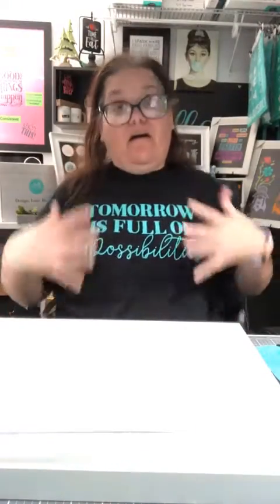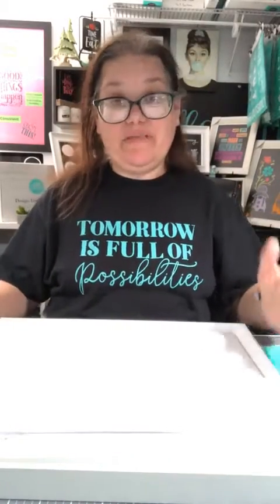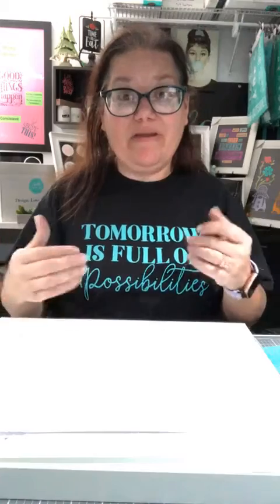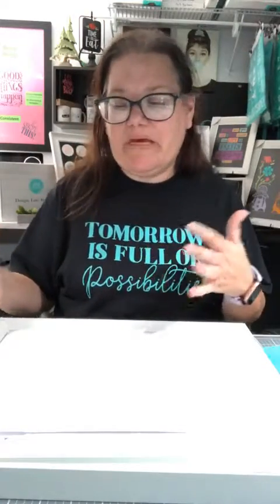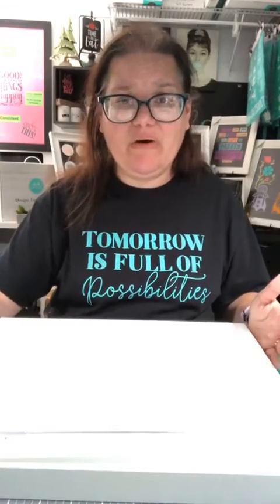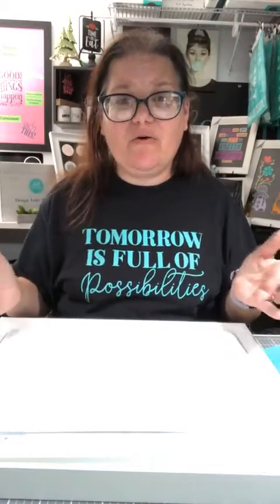Hi everybody! Sorry I'm late. Today has been a day — I haven't been sleeping well and my husband's gone for two weeks. So I'm kind of running around doing all the things I'd normally say, hey honey can you go do this for me? We just got back from grabbing dinner real quick and of course everybody wanted something completely different, so I went to three different restaurants.